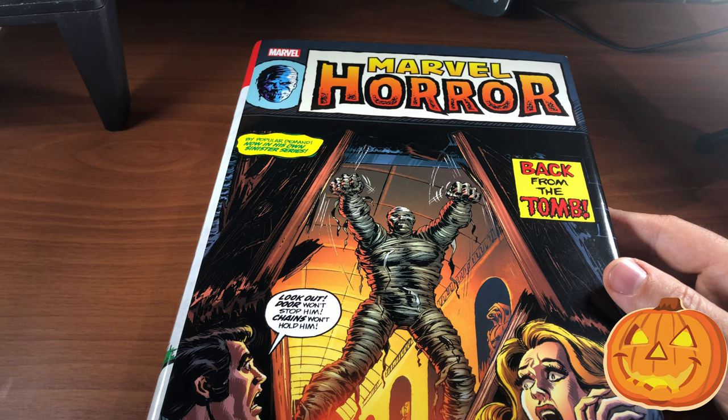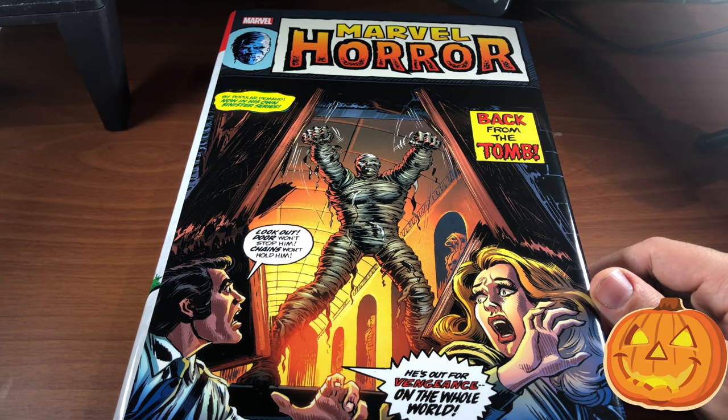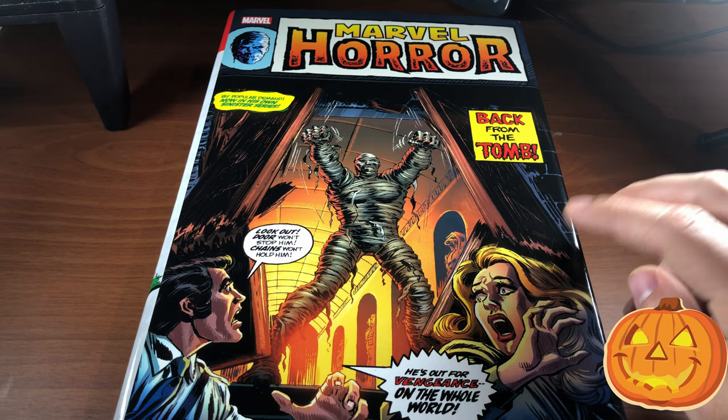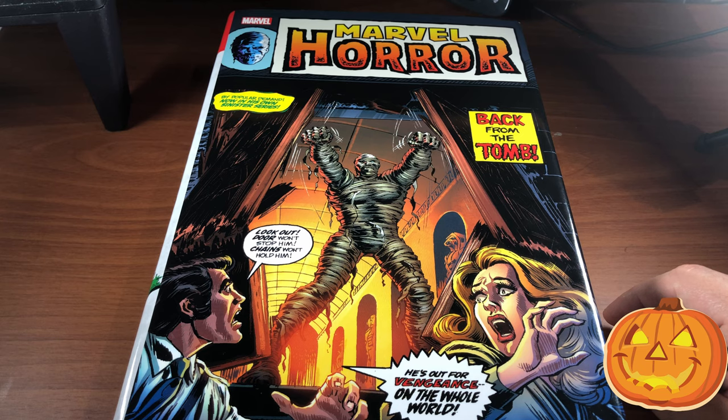I am going to be doing a full review on this Marvel Horror Omnibus in the next video, so keep a lookout — before Halloween the review on this book will definitely be posted.